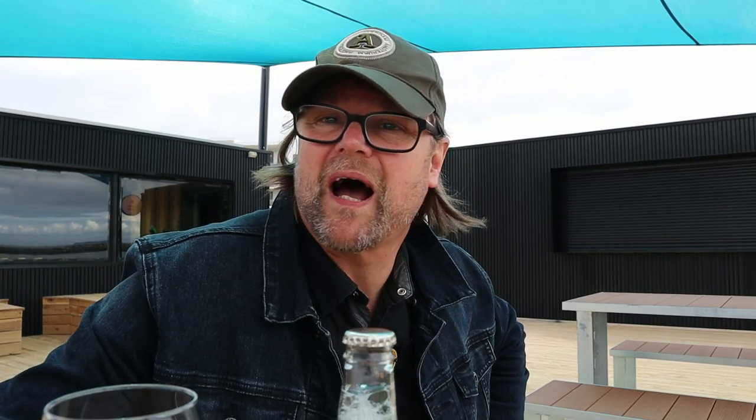Here in Werribee South I'm about to taste a Great Northern — one of Australia's highest regarded beers for Bogans. Super crisp, low bitterness, which I'm not a great fan of — I like bitter in my beers. Born in Queensland, brewed and bottled in Australia by Great Northern Brewing Co, a division of CUB United Breweries, Queens Bridge, South Bank in Victoria. So they're the CUB United Brewery in Victoria — beer made in Australia.